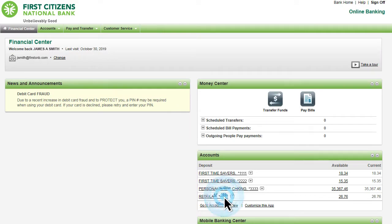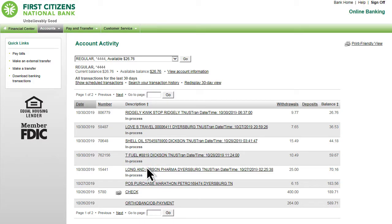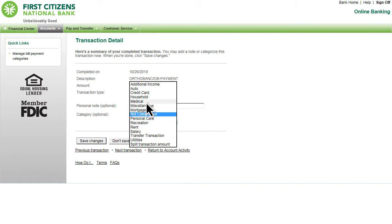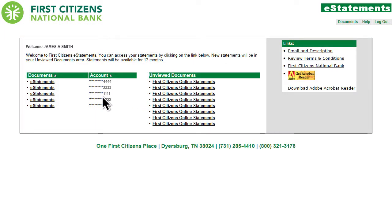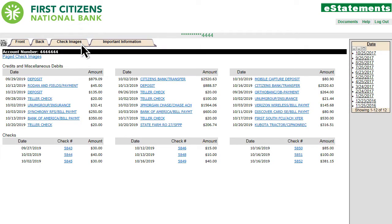Simply select an account to see recent transactions, or view all of your account activity and click on a transaction to view the details. Online banking even helps you stay organized with the ability to categorize transactions. Take advantage of one-click access to monthly e-statements complete with check and deposit images.